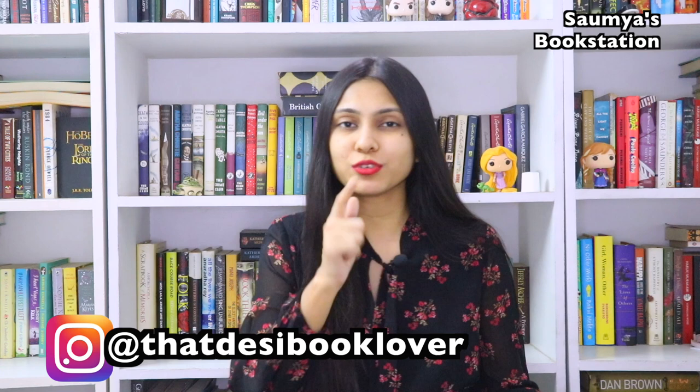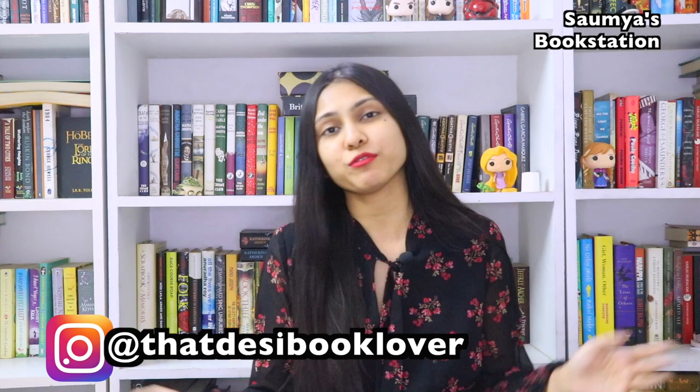Hi guys, I'm Soumya and I'm back again with another video. I hope you're all well and safe. I make a lot of bookish content on my channel and if you like reading and if you like books, then you should definitely hit that subscribe button. So in today's video, I'm going to talk about 10 ways in which I take care of my books. I get a lot of comments about this because I have a lot of books and I do need to take care of them. So let's get started.